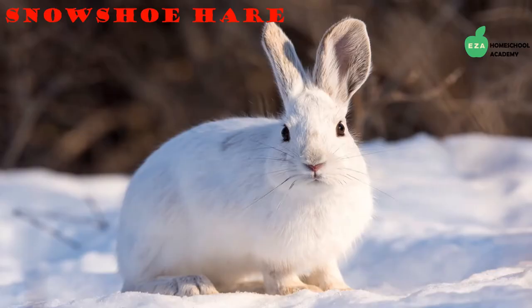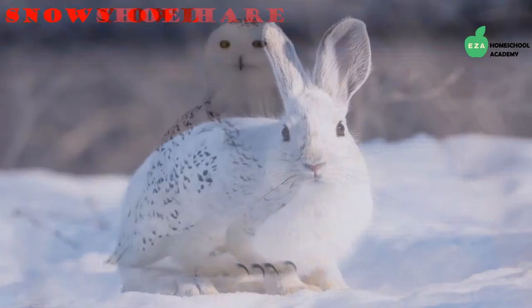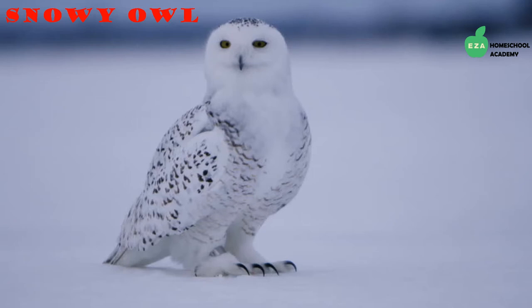The snowshoe hare, a close relative to the Arctic hare, is another creature well adapted to the harsh terrain of the tundra. They do not hibernate and fascinatingly enough change the color of their fur with the changing seasons. This color change helps with camouflaging from predators.